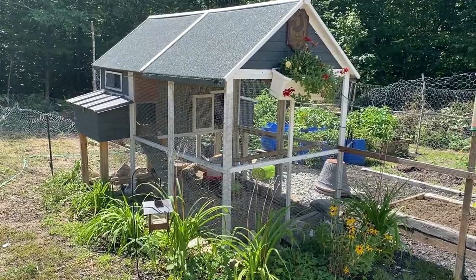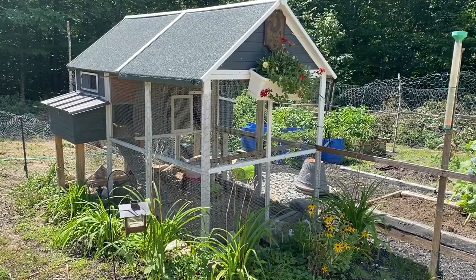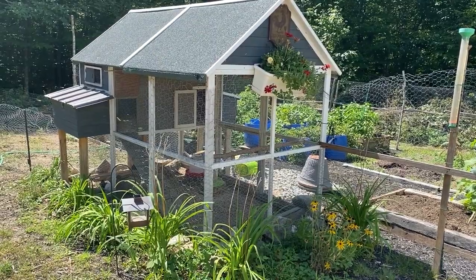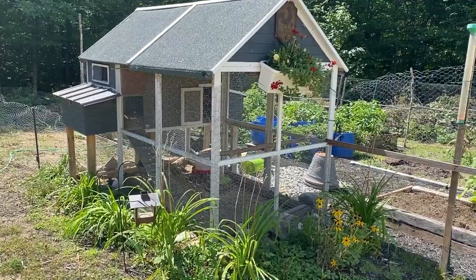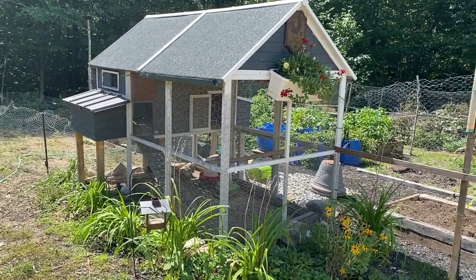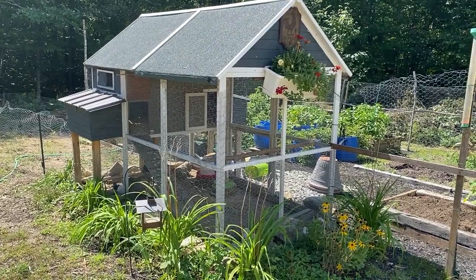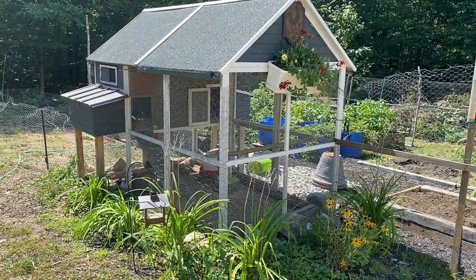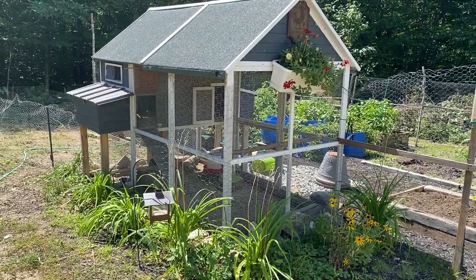So I decided to switch over and put them in the big coop. I split the shed that we have about in half and I put the chickens in there, and it worked out much better. This little coop is closed up in the wintertime, but in the summer when I have chicks, or when I switch over from the brooder, I put them in here. This is like my grow-out pen.